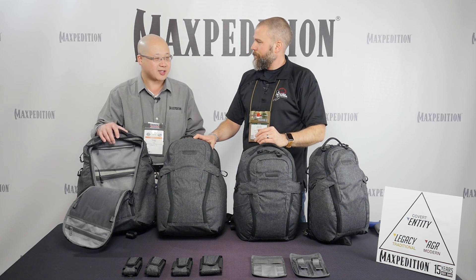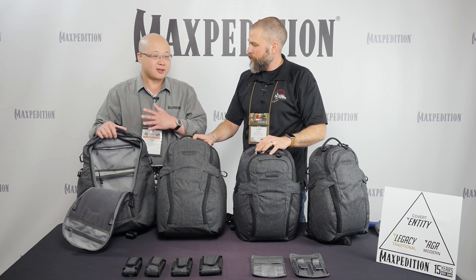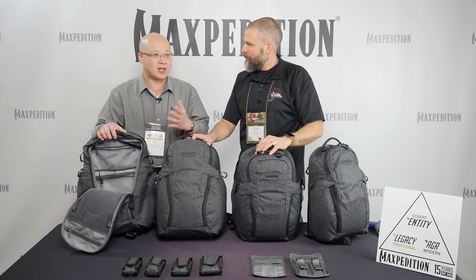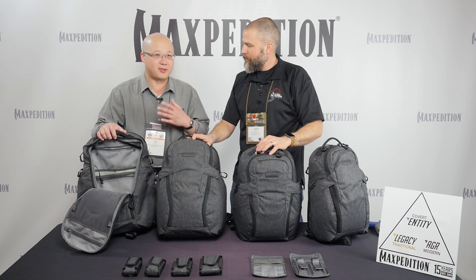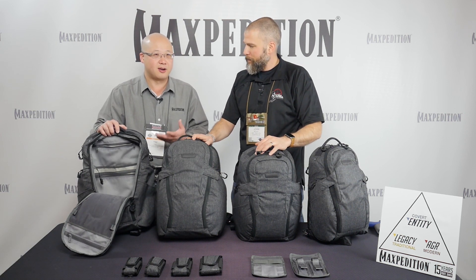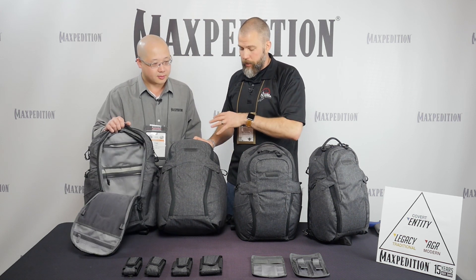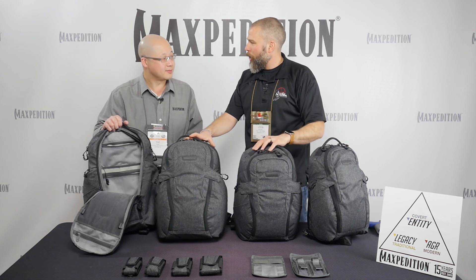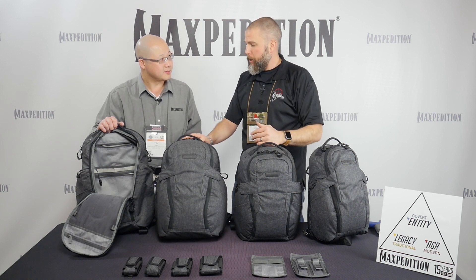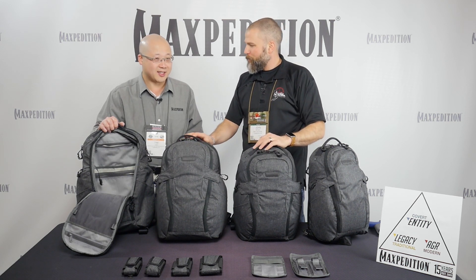All of their packs are lab tested and field tested, and it took about a year to develop this line. Through 10 to 12 rounds of revisions and sampling, they lab and field tested between every round to make sure it met maximum standards for quality, strength, and function. The host compliments the pack as attractive, streamlined, not bulky or out of place — definitely a good option for someone who wants to carry a firearm daily with a bag that doesn't draw attention.